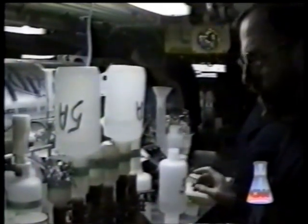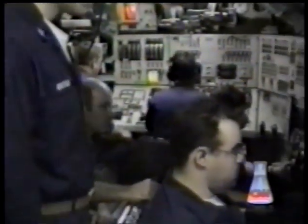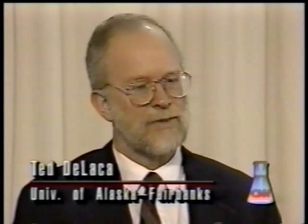As important as the science was the social experiment aboard the Pargo — what one planner called a blind date between the Navy and the civilians who weren't used to submarine life. The first feeling that I had was the limitations of space. They were severe. Equipment was everywhere. Space just for moving around was severely limited. One of the biggest difficulties was getting out of the way when the ship had to go through its normal evolutions.